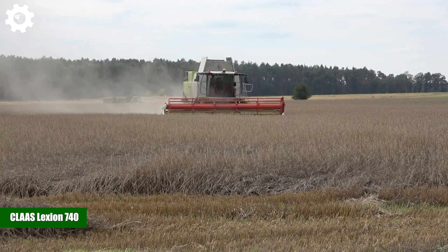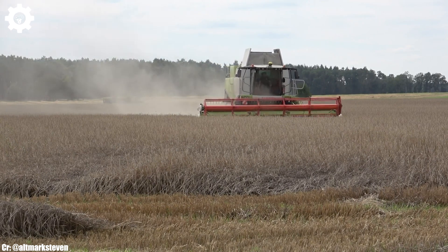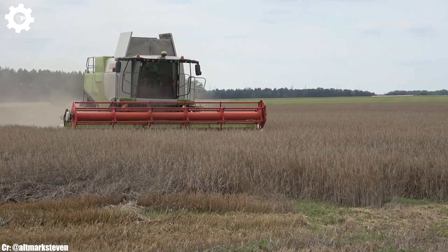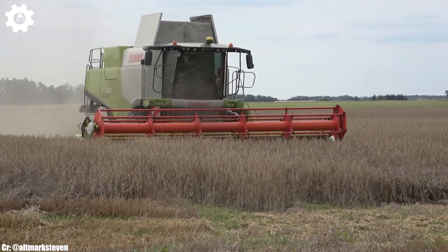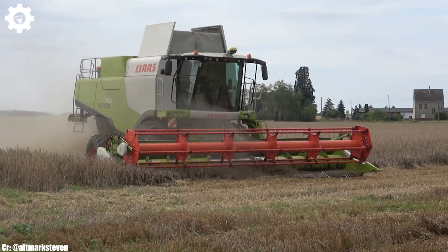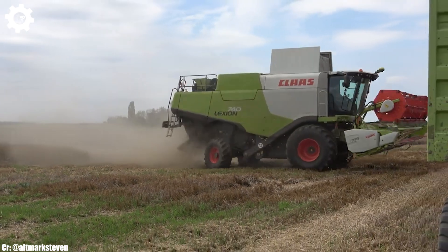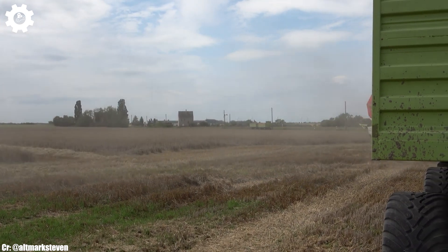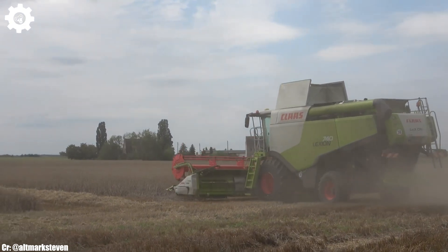The Claas Lexion 740 is a cutting-edge combine harvester that embodies the principles of efficiency, power, and advanced technology in modern agriculture. With a robust engine delivering around 408 horsepower, this machine is engineered to handle large-scale grain harvesting operations with ease, ensuring maximum productivity and efficiency in the field. The Lexion 740 features Claas's innovative APS hybrid system, which optimizes crop flow, minimizes grain losses, and enhances threshing and separation performance, resulting in high-quality grain yields and reduced fuel consumption.